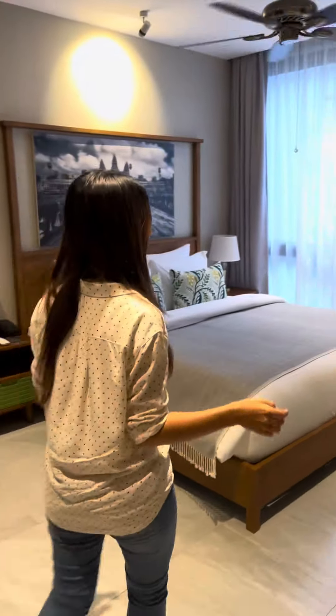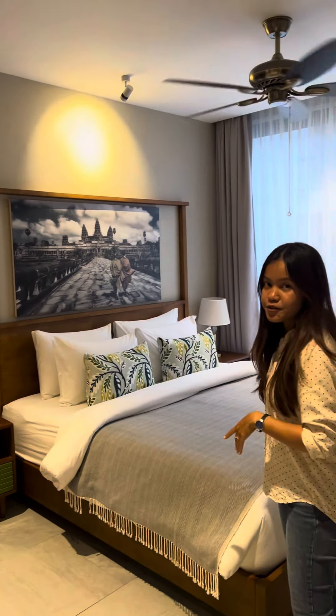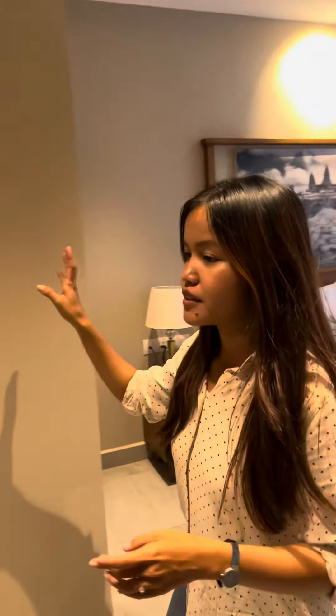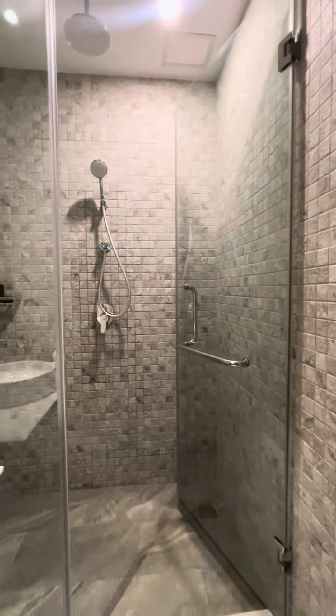Over here is the master bedroom. We got a king-size bed with the view to the garden at the back. And you have a private bathroom right here, and I love this bathroom because the shower area is spacious.